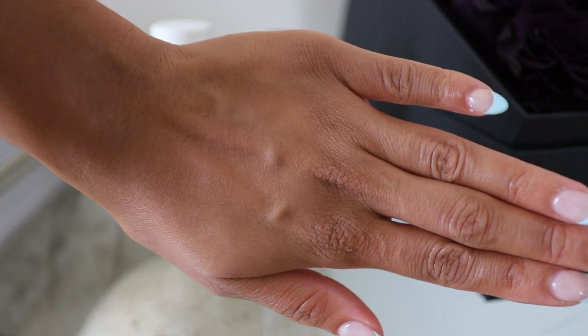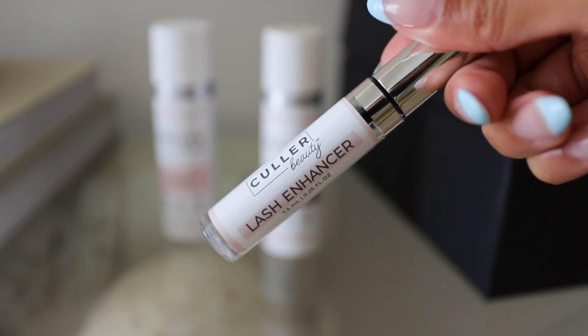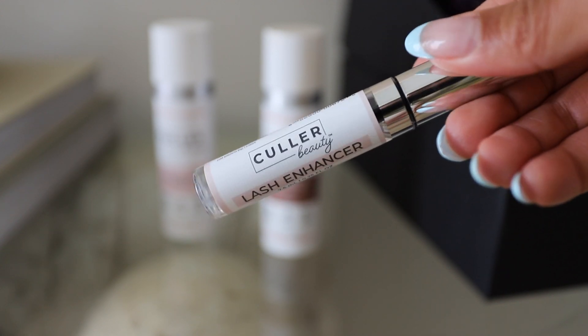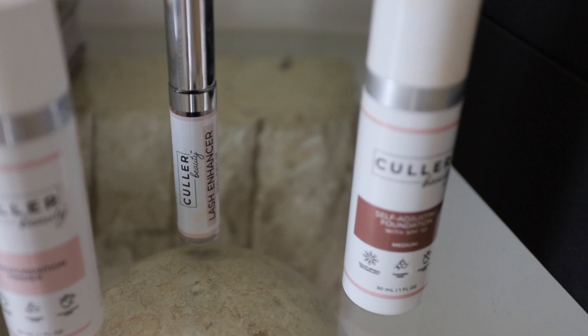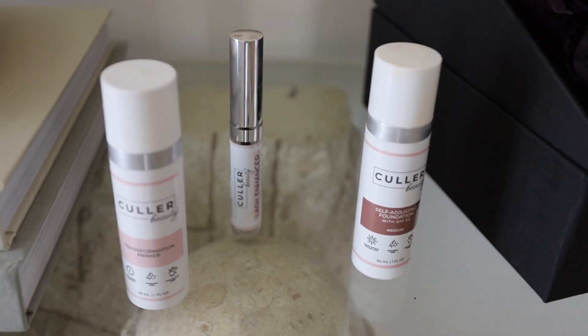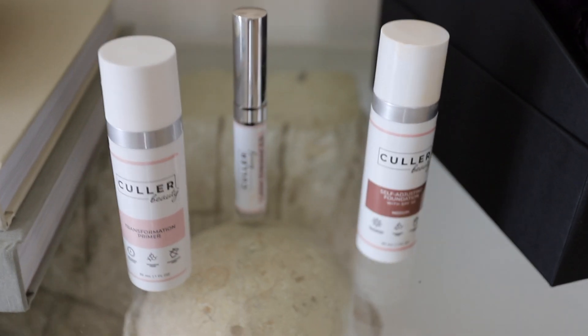It also has powerful sun protection with SPF 50, and it's not greasy — very lightweight. They also have a lash enhancer that I've been using. This is my makeup every single day and it doesn't even look like I'm wearing makeup — it just naturally enhances the skin. It's designed for daily use, protects from UV rays, and gives you a perfect illuminating silky finish. If you're in the market for something like this, definitely check out Color Beauty — linked in the description box below.